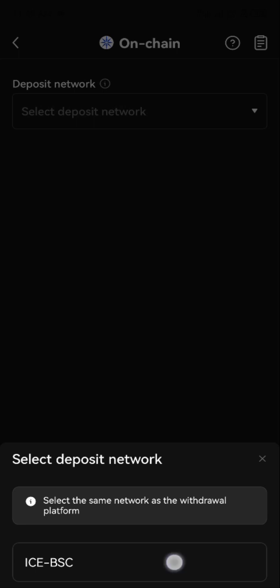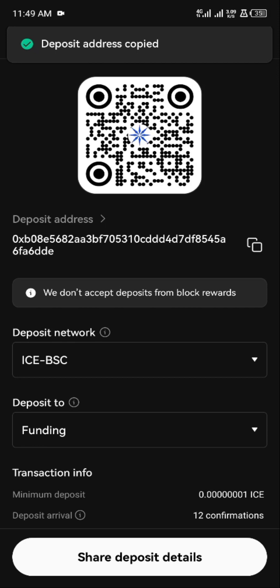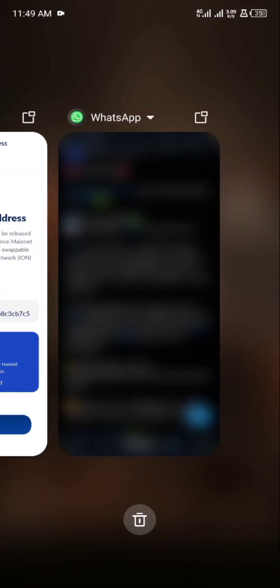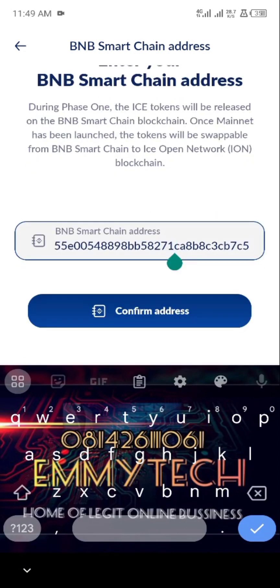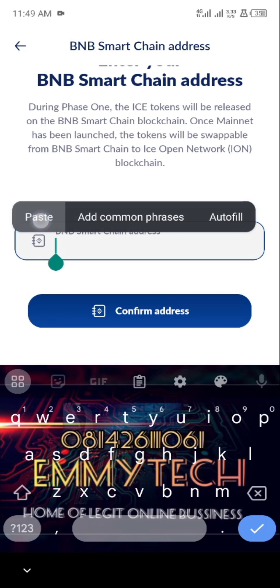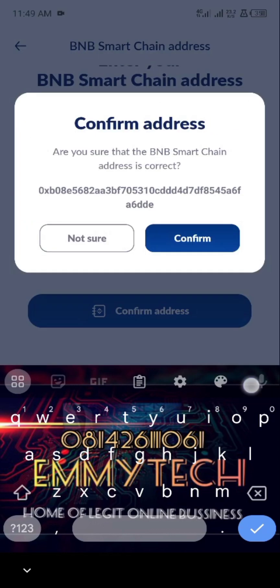So copy the address here, then change it — paste the address of ICE and click on confirm address. Just confirm even if they ask you, just confirm.